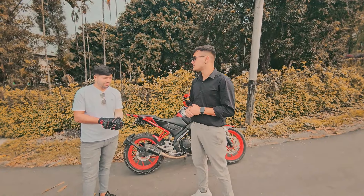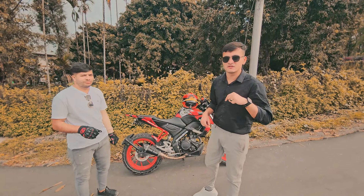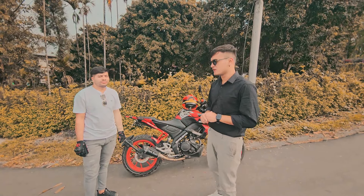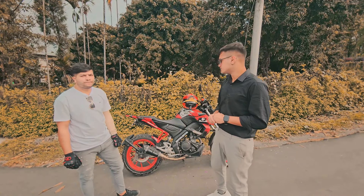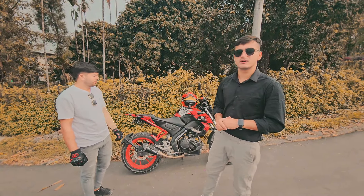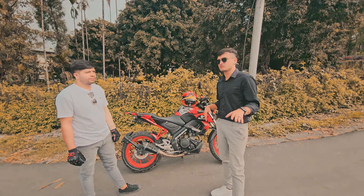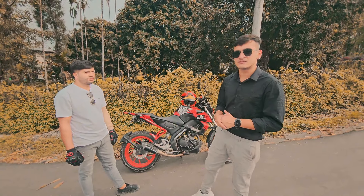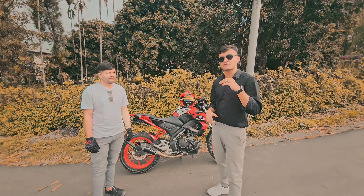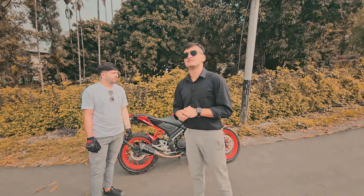Thank you so much for this review. Hey guys, whoever is watching this video — this is an unbiased opinion. It doesn't matter even if you hate this bike, but this is his bike and it's a pretty, pretty good bike. Even I have this bike and I'll always be talking about MT15 on my channel. His is version 1 and mine is version 2. Anyway, thank you for watching this video. Be safe, take care of yourself, keep watching, see you in the next video.